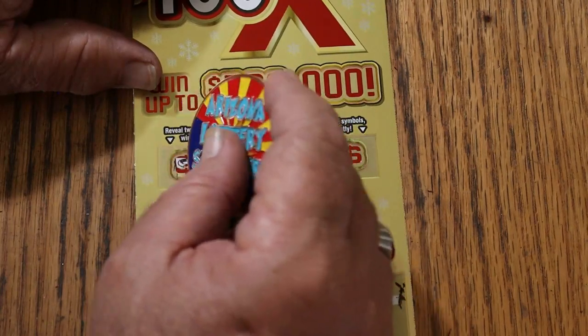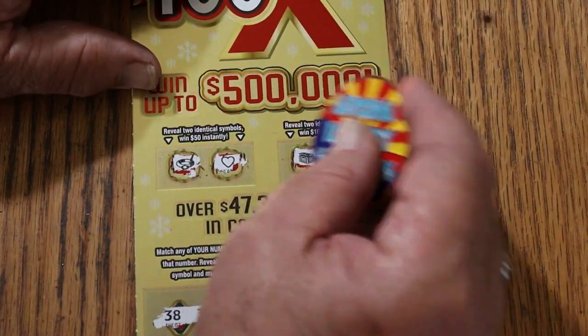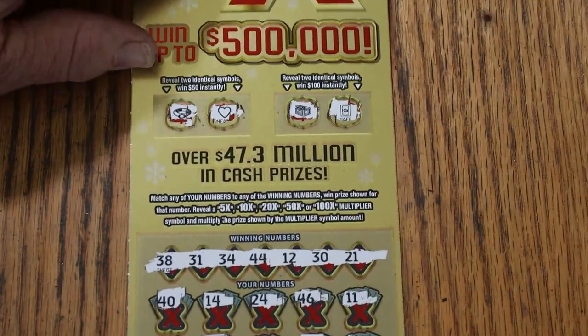Anything in bonus world? A ring and a heart — no match for 100. A chest and a safe — no match either. So, that's that.